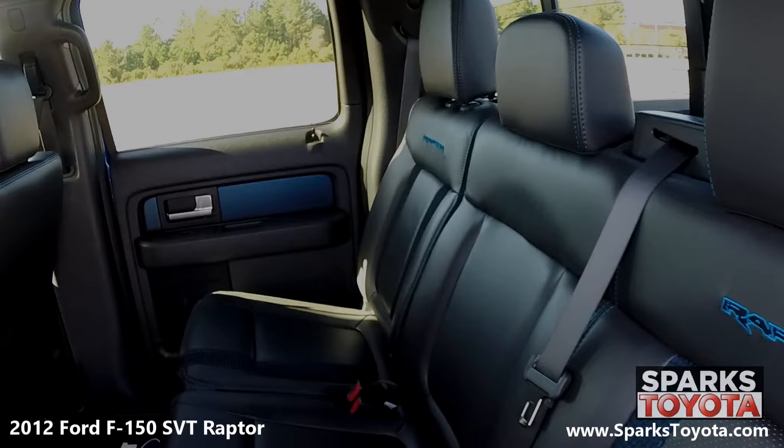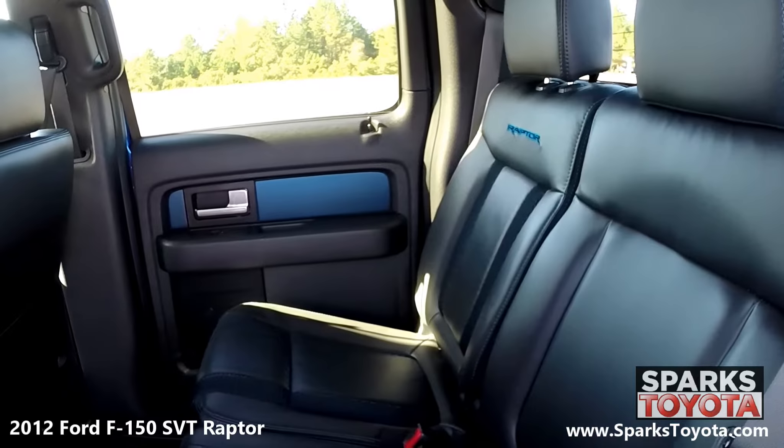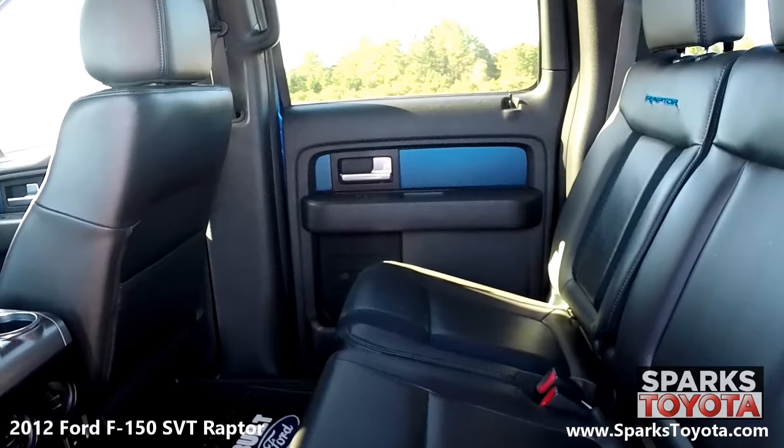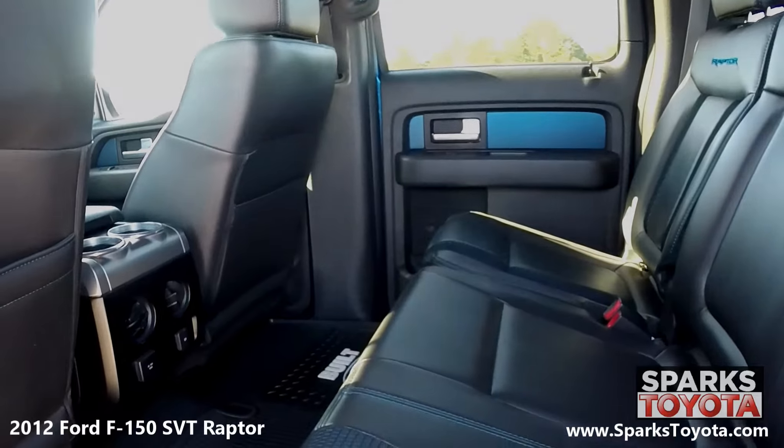In the back seat, you'll notice that the F-150 has been very well taken care of. Passengers can utilize the cup holders, grab handles, and power outlets, along with the storage under the rear seats and in the back of the front seats.